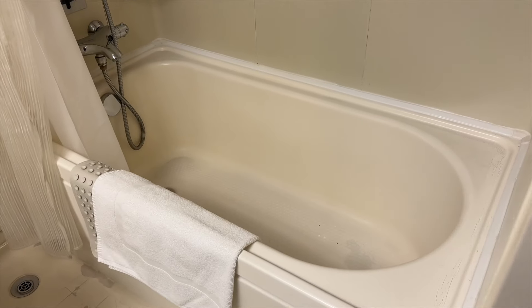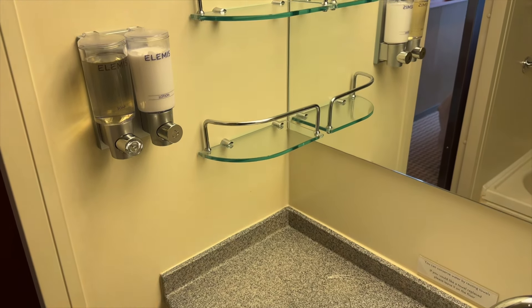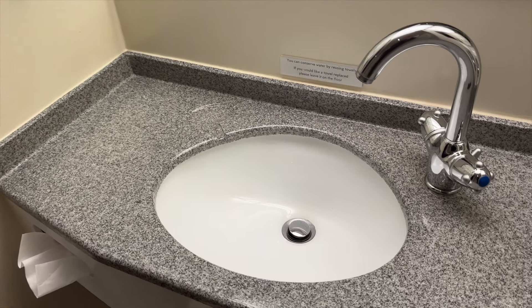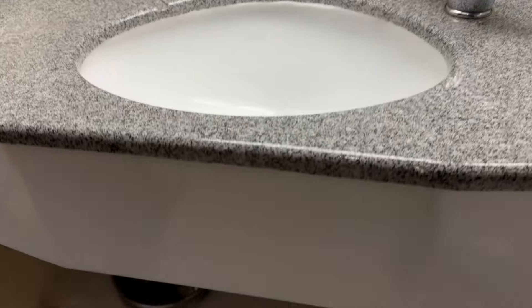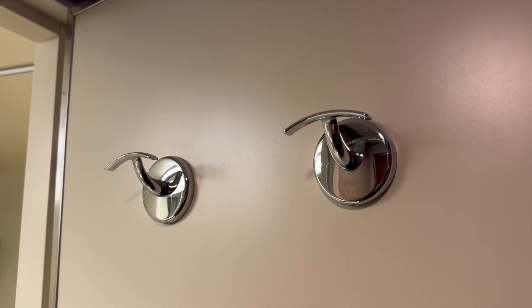In the sink area, there's some storage on the wall and a small amount of additional storage below. On the back of the door, there are some built-in hooks that are terrific for robes and a hanging toiletry bag.